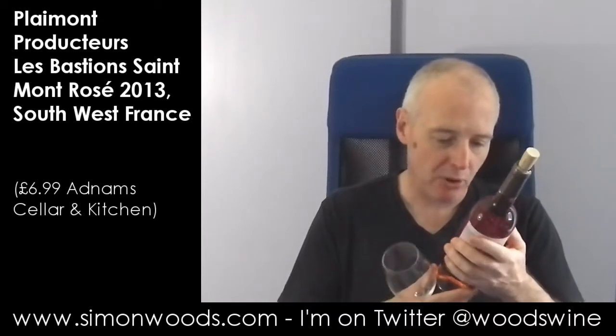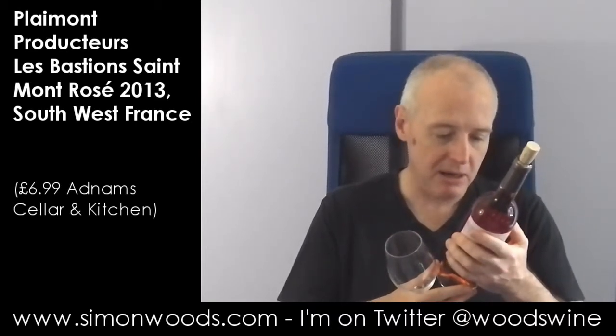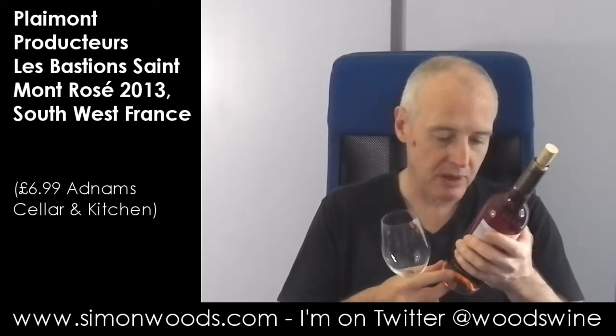Hi there, Simon from SimonWoods.com. Today we have a rosé from Saint-Mont in South-West France, Les Bastions 2013, made by Plémont Producteur. The grapes are Tarnate, Pinnonc and Cabernet Sauvignon. Give it a whirl.